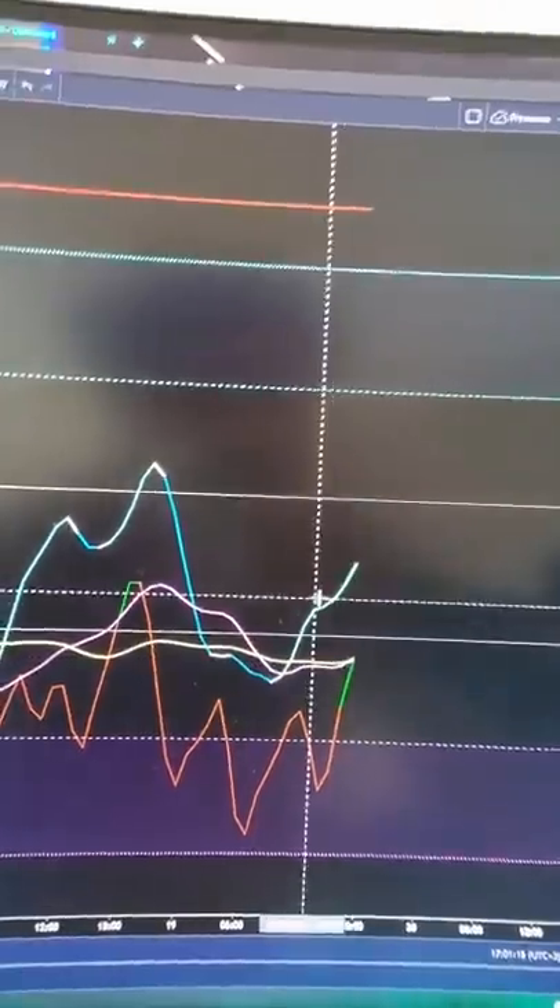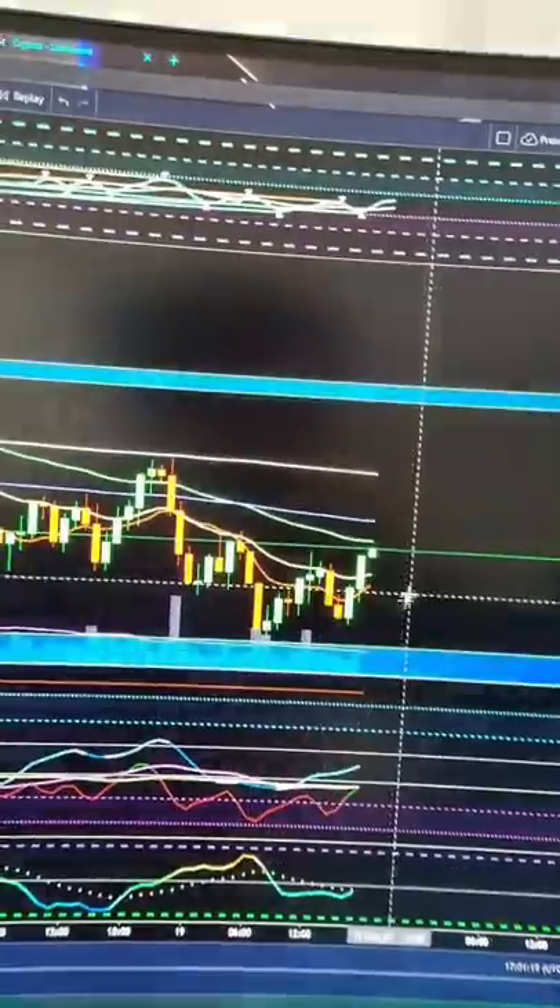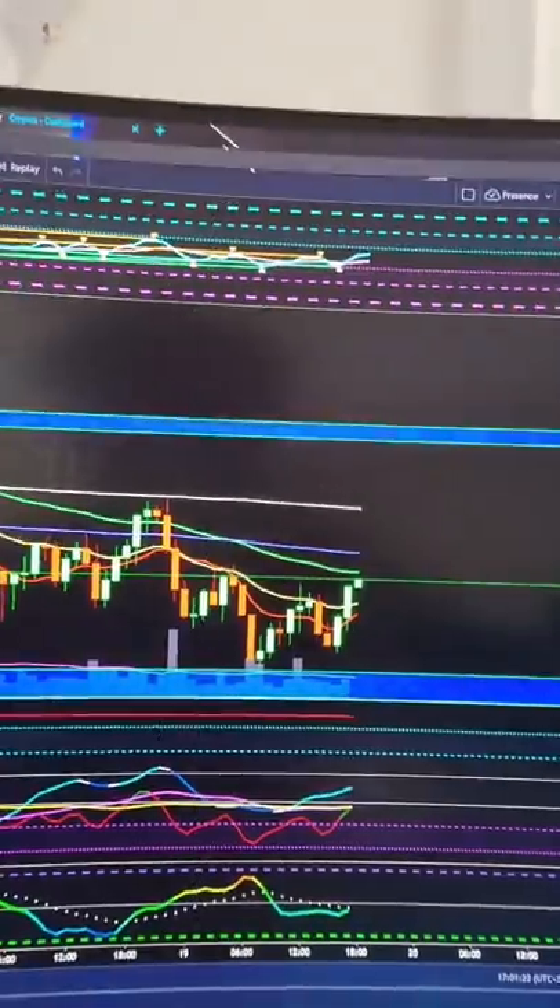On top of that, a pretty damn good hourly jewel buy signal alongside the autofib now supporting it in volatility and a bit of an expansive posturing as well.